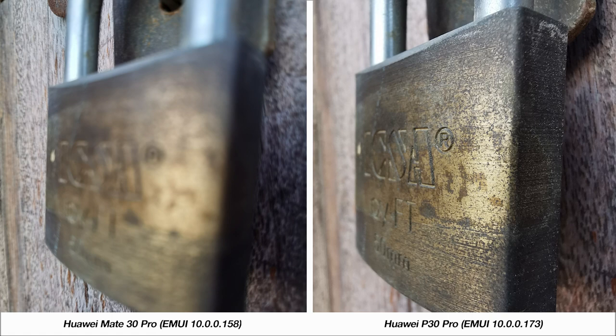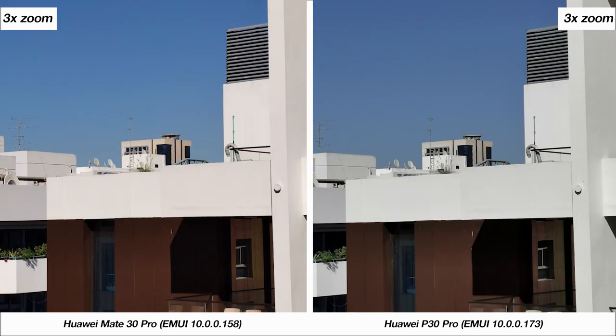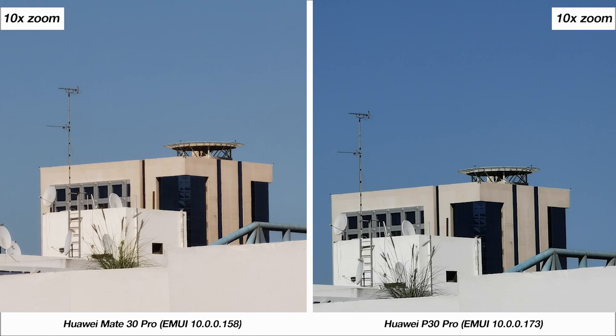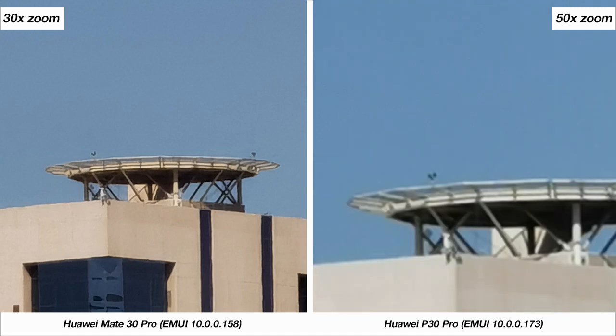Now we move to testing the zoom capabilities of both phones. The Mate 30 Pro has a 3x optical lens while the P30 Pro has a 5x optical lens, so the results should be interesting. At 2x zoom both photos are identical, but at 3x zoom you can see the Mate 30 Pro with a slight advantage in detail. Moving to 5x zoom, the P30 Pro's optical capabilities don't quite overshadow the Mate 30 Pro's 5x zoom and both phones hold their own with slight differences in color profiles. At 10x zoom the photo from the Mate 30 Pro looks better, and at 20x and 30x zoom you have to give it to Huawei for even making this possible on either phone. The P30 Pro can go further up to 50x zoom, which is something the Mate 30 Pro cannot do.